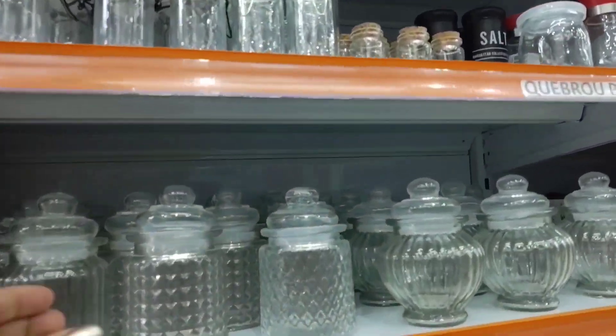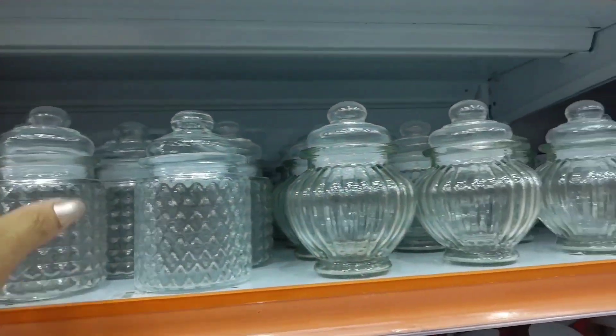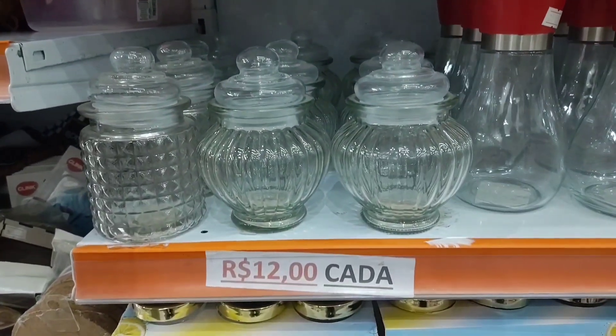Here there are various small glass jars with lids. The lid has a seal on it, going for 12 reais. Any of these here — various models of small glass jars — are 12 reais.